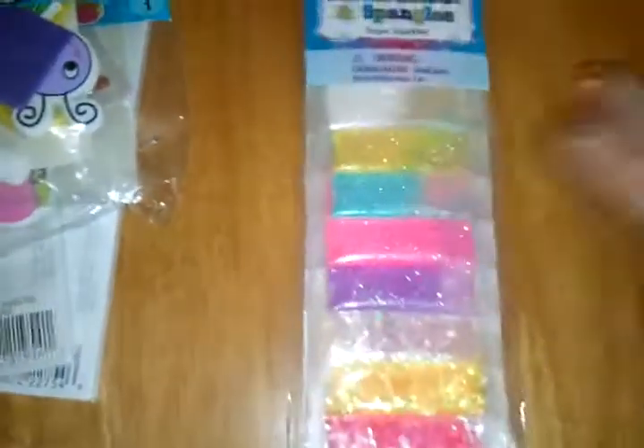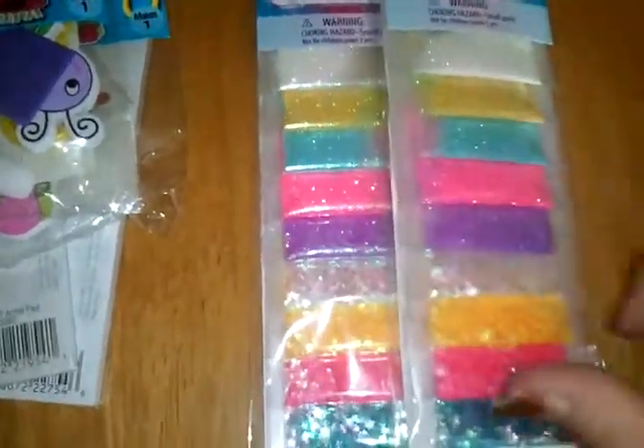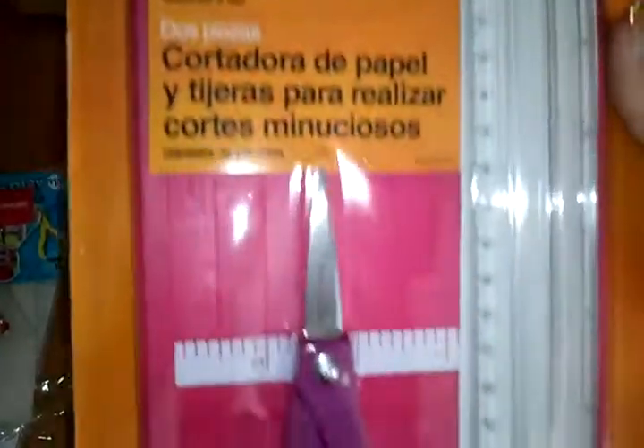I also picked up two of these glitters — they were 20% off. And I've been wanting a paper cutter, and I found this on clearance for $9.97. It's a paper trimmer with detail scissors, so I couldn't pass that up.